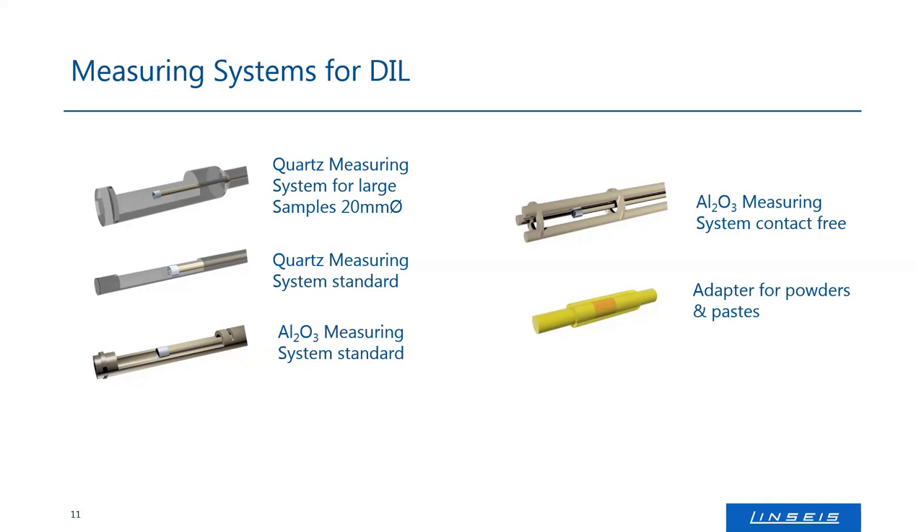All of these systems can be adjusted in size. With a single push rod, the system can handle up to 20mm diameter samples, and all our systems can handle up to 50mm in length. The diameter depends on the diameter of your sample holder, so we are quite flexible. And in all of these sample holders, you can additionally insert adapters for powders and liquids.